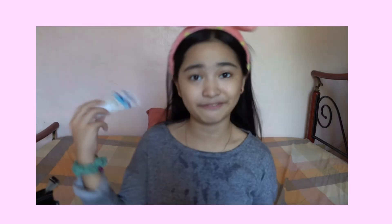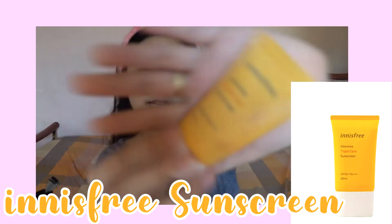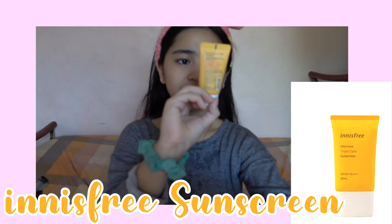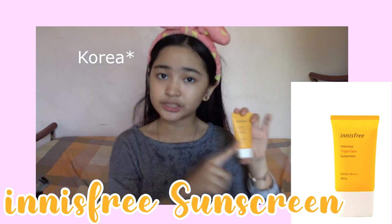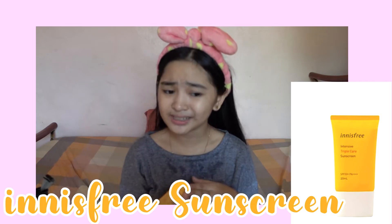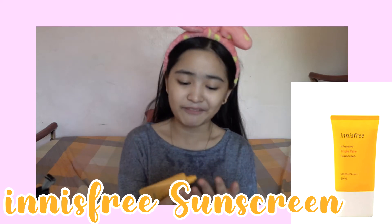After using this Celotec Facial Moisturizer, I put on my sunscreen. This is my Innisfree Intensive Triple Care Sunscreen. My sister got two of these and she gave one to me because she said sunscreen is important, especially when you live in the Philippines. In the Philippines it's very hot, very humid, and very sunny, so yeah, sunscreen is important.